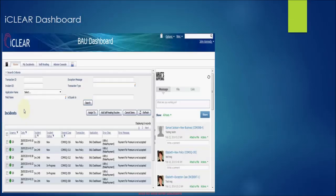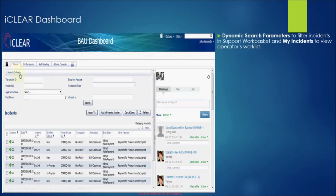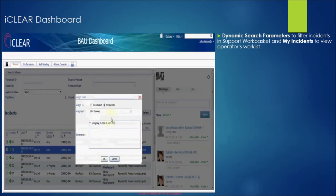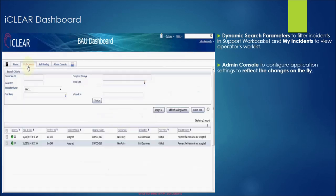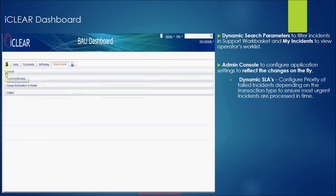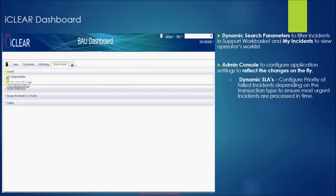Let us see the actual features of the tool. The home tab provides various dynamic search parameters using which support engineers can search for incidents. The work basket lists all incidents in the order of priority. The My Incidents tab shows all incidents currently assigned to any individual. The Admin Console tab contains all dynamic configuration settings which can be changed on the fly. Using delegated rules, support managers can set urgency levels to all types of transaction failures.